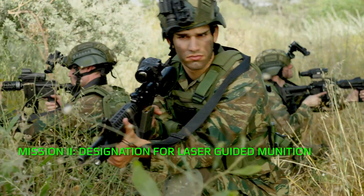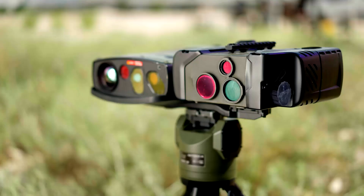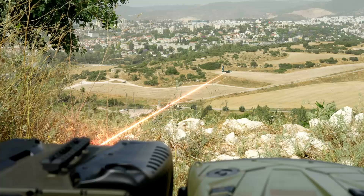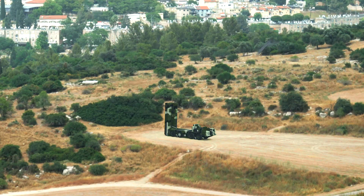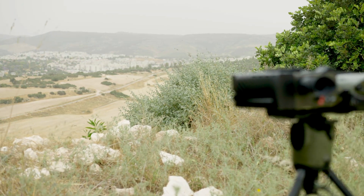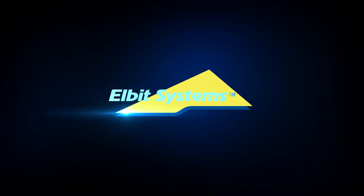The Trident is also equipped for designation missions. Its powerful 70-millijoule laser beam illuminates the target, ensuring that guided munitions strike with devastating precision. Trident — the next generation target acquisition suite, by Elbit Systems.